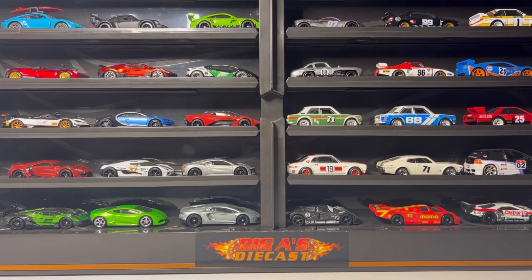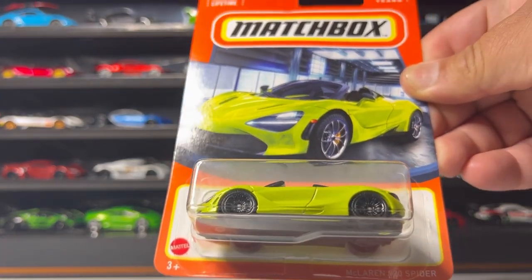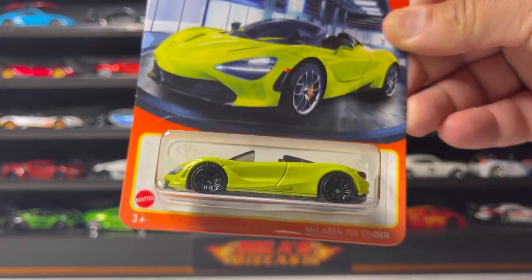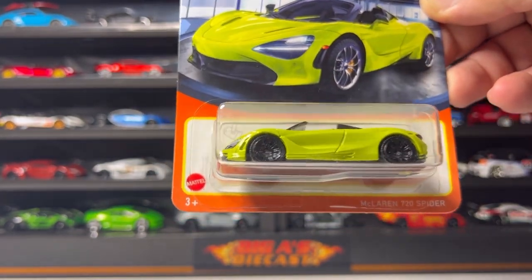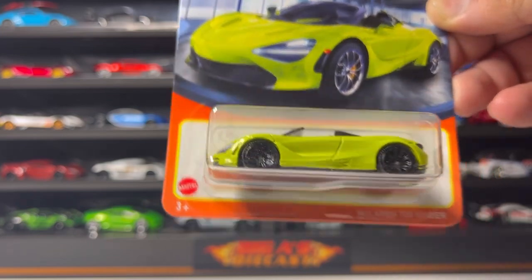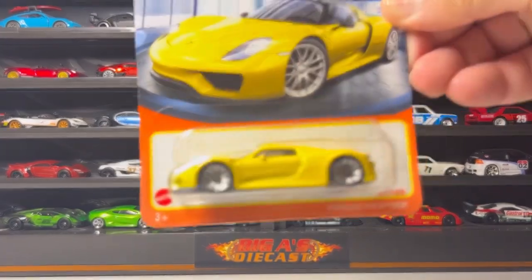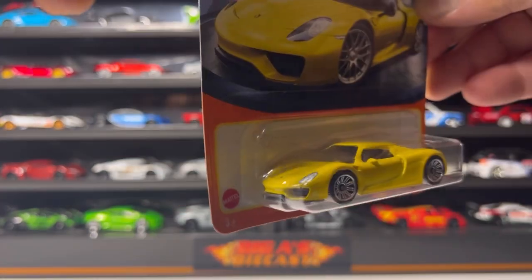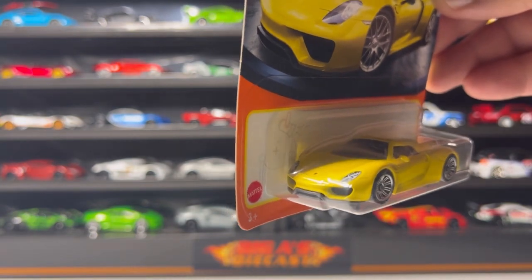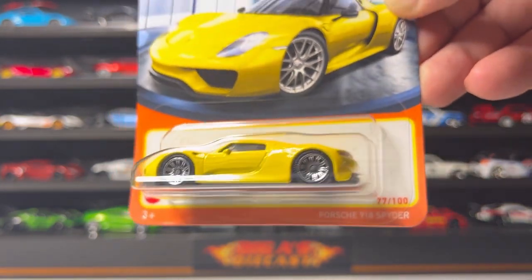Without further ado, let me show you what I picked up. First up is this awesome McLaren 720S Spider — I'm not sure if this is a carryover or not, but I don't remember having it so I picked it up. I also picked up this awesome Porsche 918 Spider in yellow. Look how detailed this car is — definitely gonna do a wheel swap on this one.